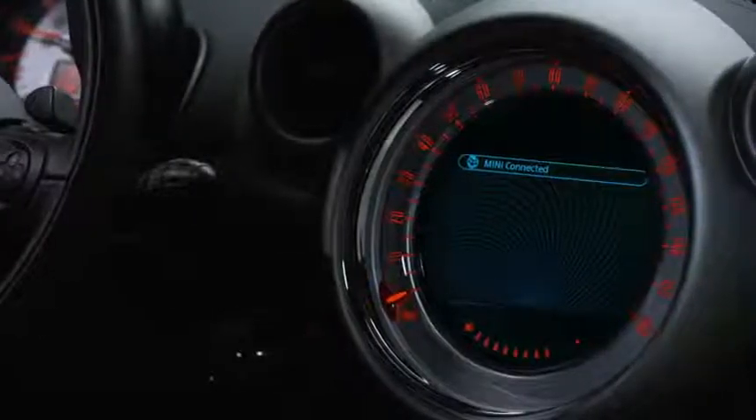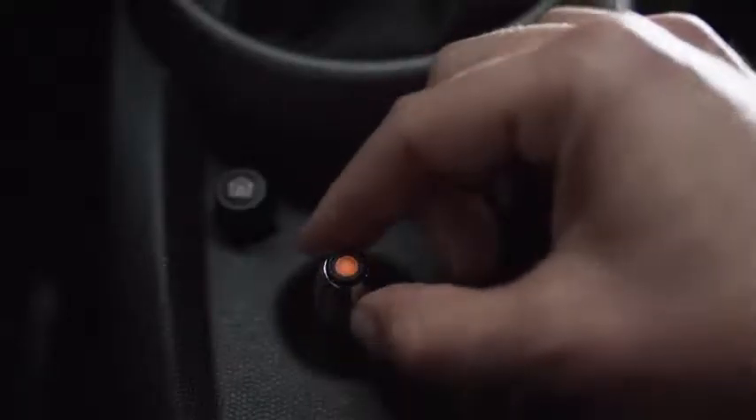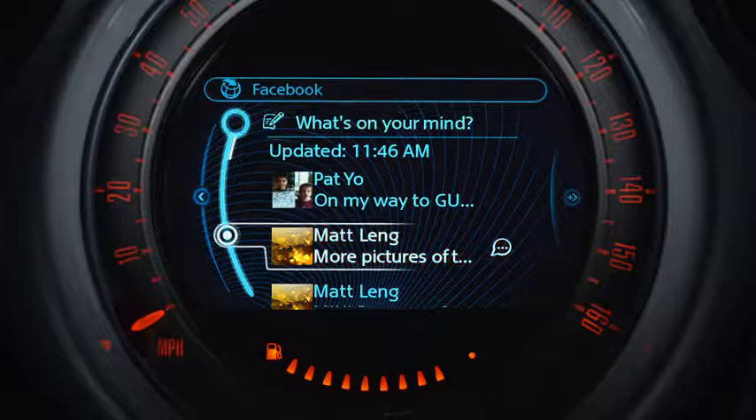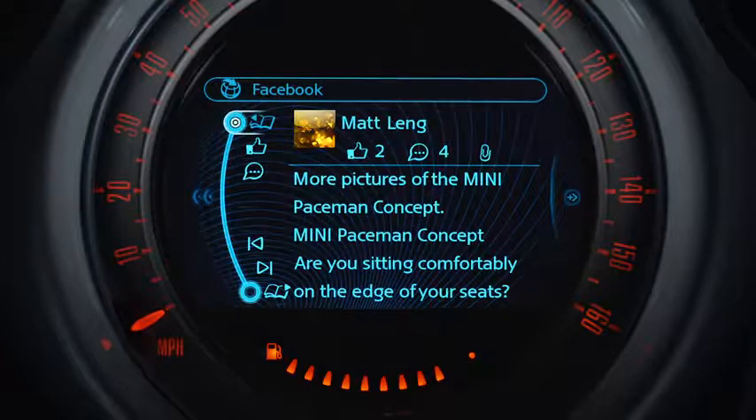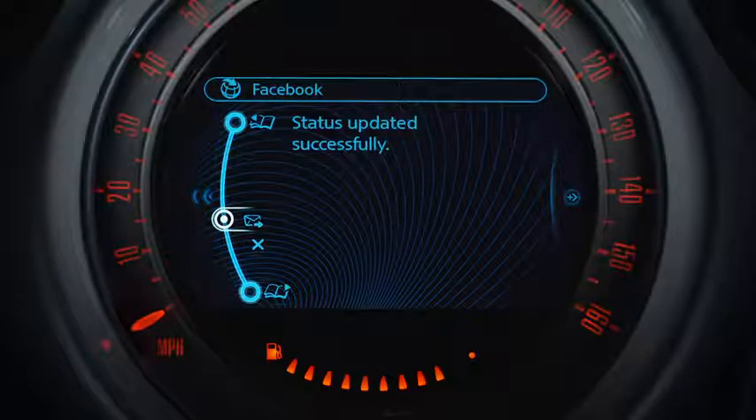Mini Connected provides a unique, integrated interface for Facebook. With a few turns of the joystick controller, you can safely scan posts and send updates of your Mini's status. In just a click, you can send pre-composed updates that are modified in real-time as your status changes.